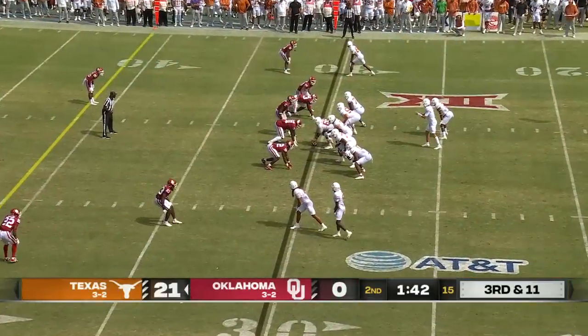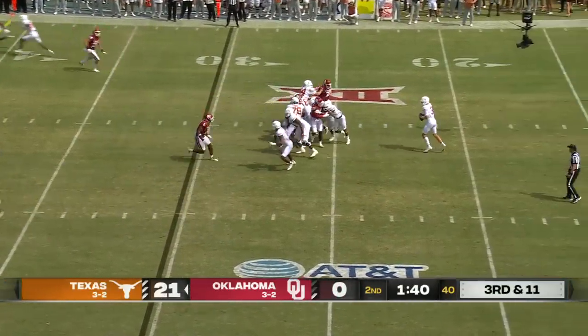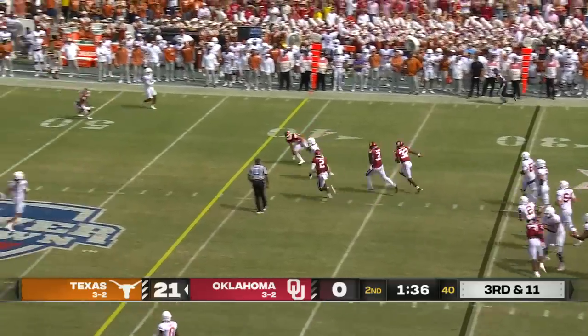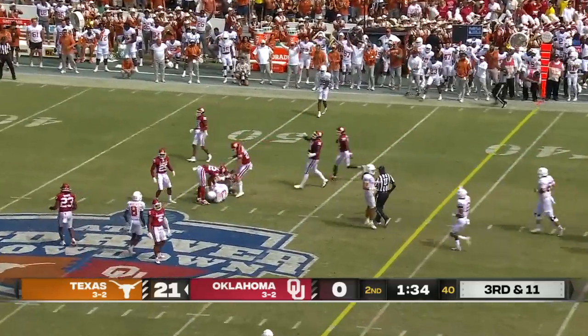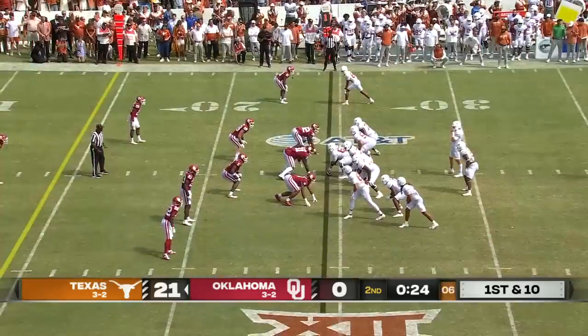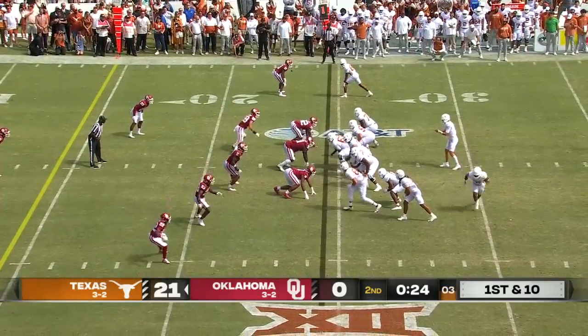Here in the first half. See if the Sooners defense can get a stop on third and 11. When Ewers is pressured, he's going to tuck, run, try to get there, and he does — dives ahead all the way to the 46. Down to the 24-yard line with 24 seconds remaining.